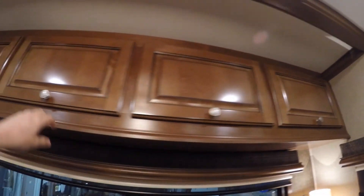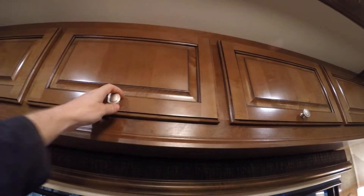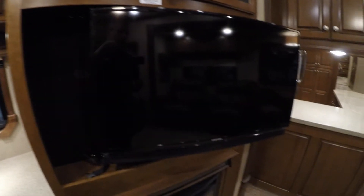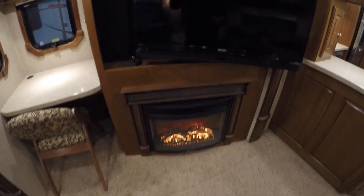More storage. Then you've got your desk right here. Nice big Samsung TV on an arm. You've got your electric fireplace, so if you have free power you have free heat as well. You've got a Blu-ray player up there and all the remotes.